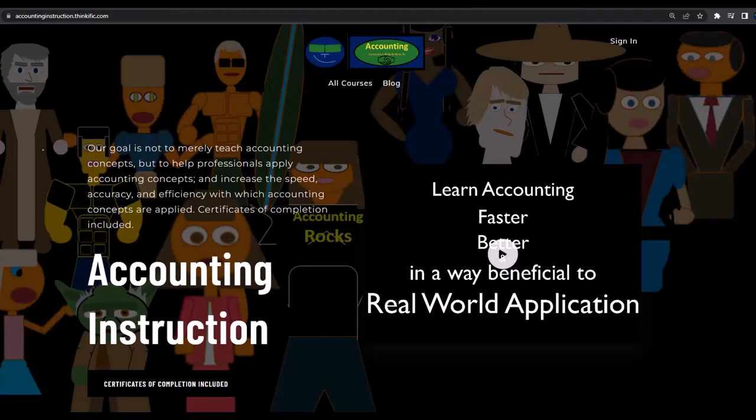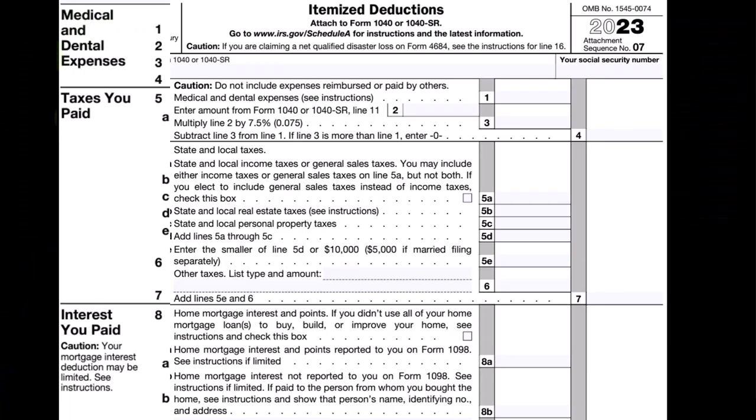If you'd like a commercial-free experience, consider subscribing to our website at accountinginstruction.com or accountinginstruction.thinkific.com.